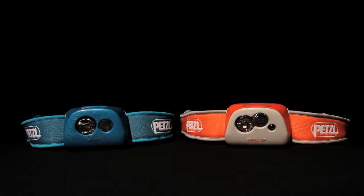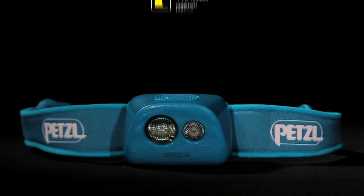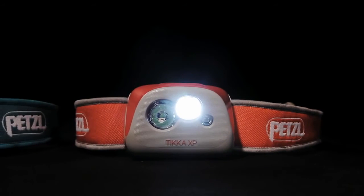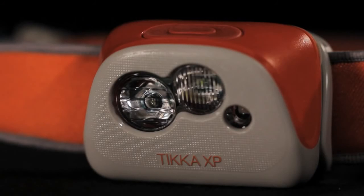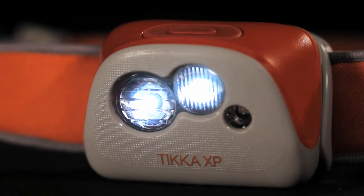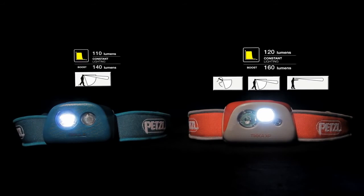The Active Series consists of two headlamps. The Tika Plus is a versatile headlamp designed for outdoor sports. The mixed beam offers a wide proximity beam and great mid-range lighting when on the move. The Tika XP is a multi-beam headlamp that features a wide beam for proximity vision, a mixed beam when on the move, and a focused beam to see in the distance. The Tika XP is for the versatile and demanding outdoor sports enthusiast.